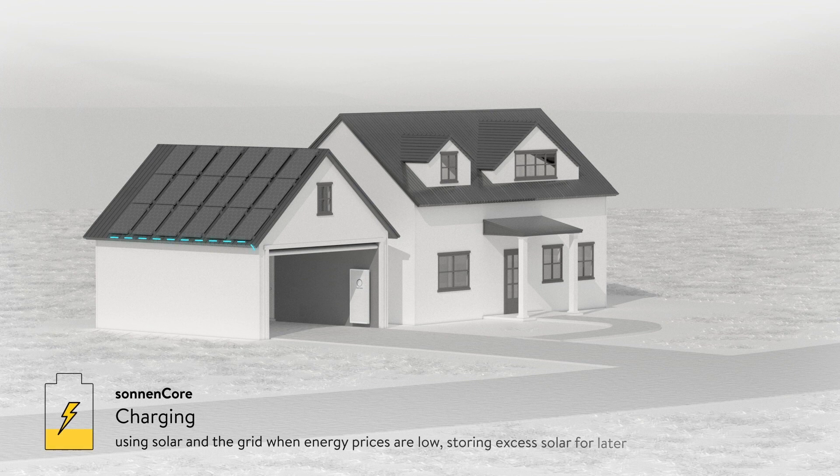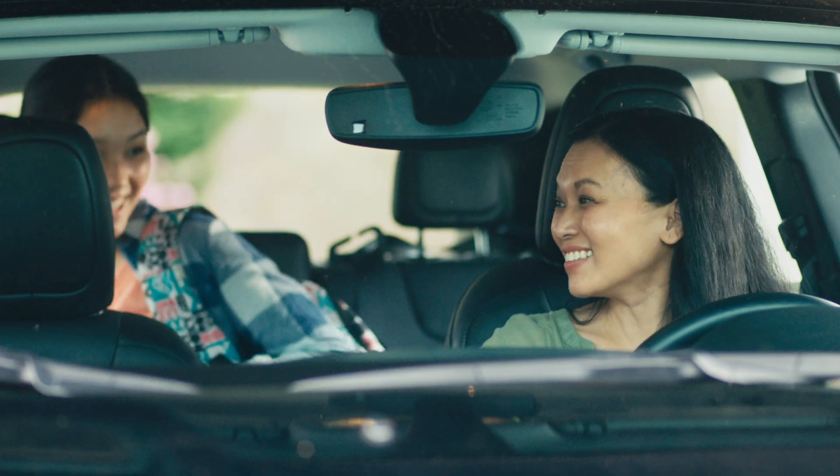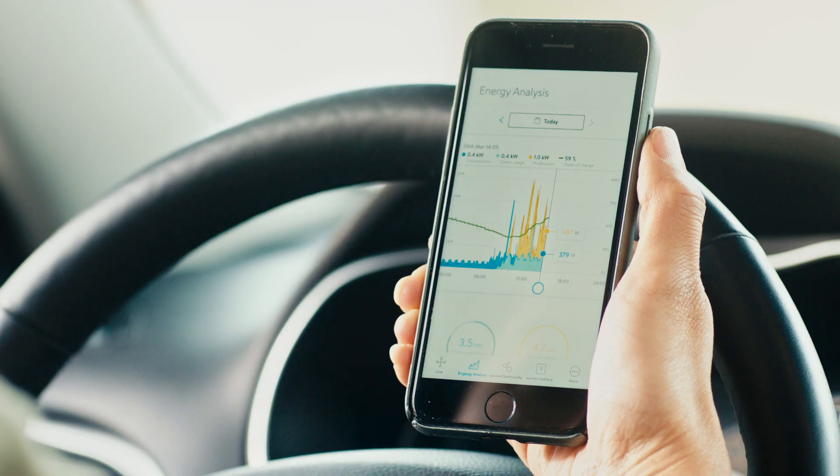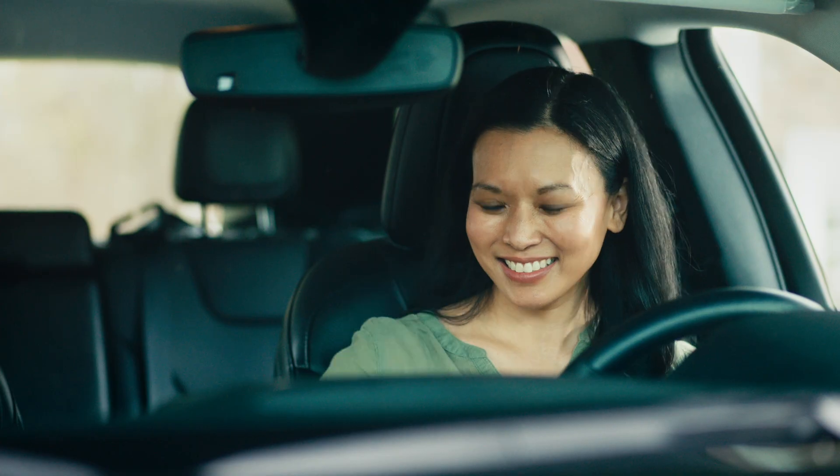In the morning, the Sonnen battery goes to work, intelligently balancing energy generated by your rooftop solar and the utility grid to power your morning routine. It also stores excess clean energy from the sun when it's plentiful for use later in the day. The My Sonnen app shows you how the Sonnen is working, so you can watch your energy use anytime, anywhere.